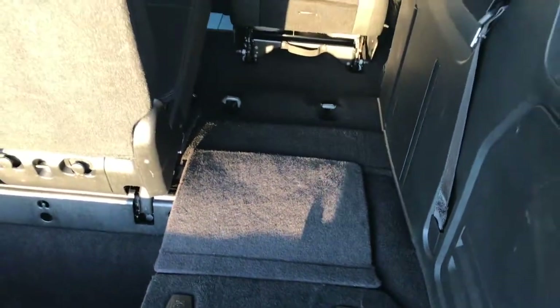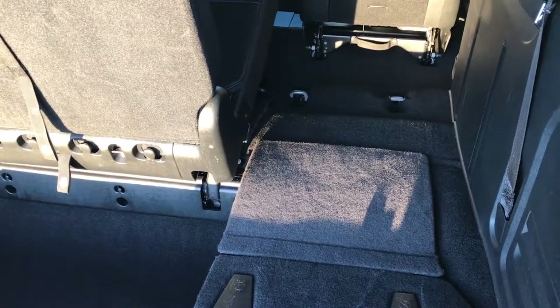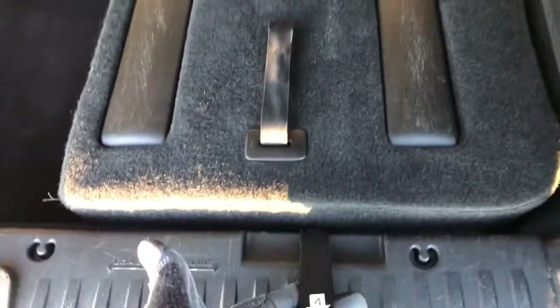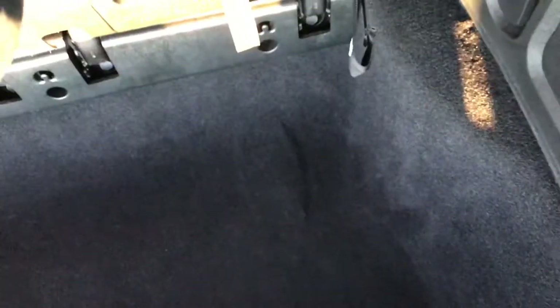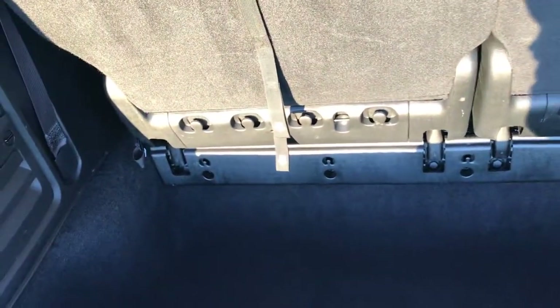Once all the seats are down, you have a four by eight area to haul plywood, sheetrock, or whatever you may be hauling. To put the seat back, grab number four, pull number two to release the backrest, pull it back and you're all set to go. Very simple, very easy, very nice system.